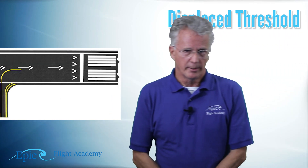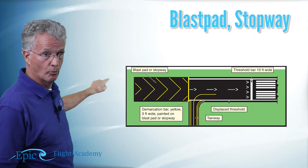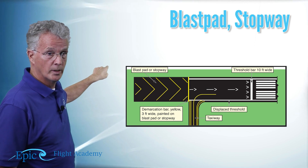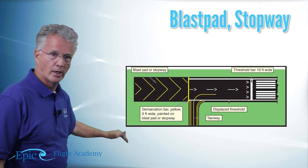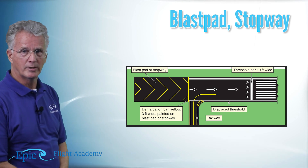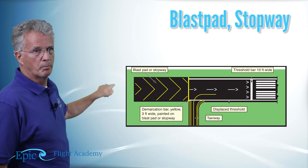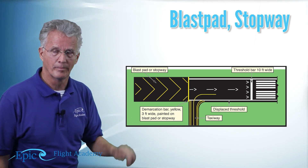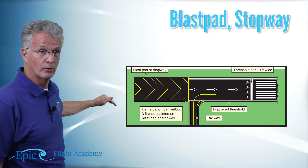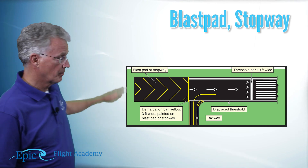Now take a look at this runway — it also has a blast pad or stopway. You see the threshold, you see the white arrows pointing to the displaced threshold, and then you see these yellow chevrons. The chevrons are the blast pad. Here's the big difference: the area with the white arrows will support an aircraft taxiing, but not landing. The area with the yellow chevrons will not even support an aircraft taxiing — that is the blast area.